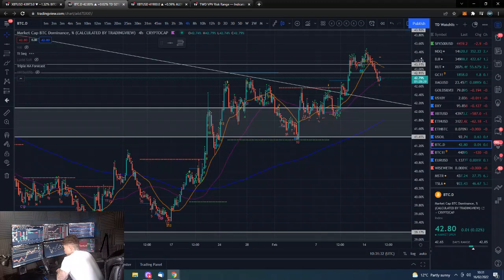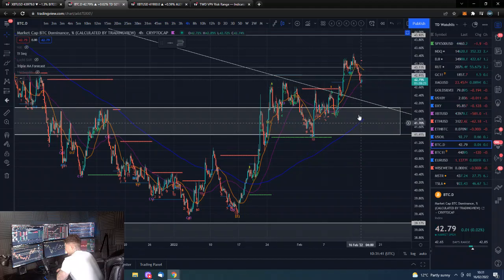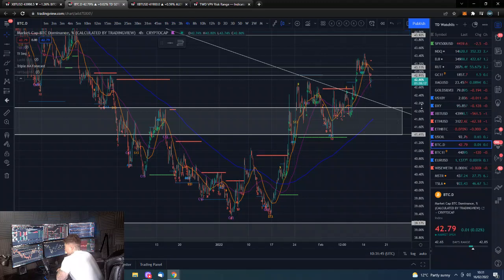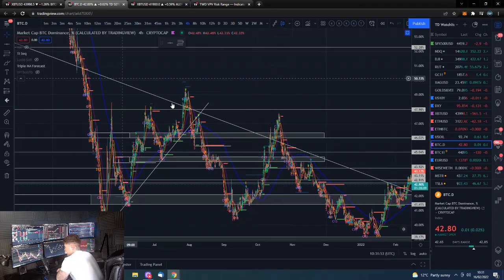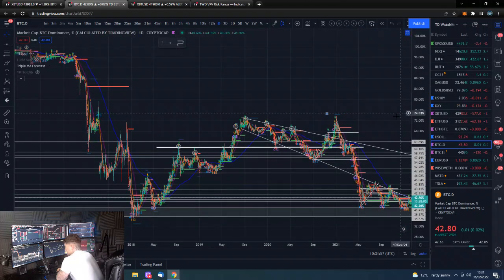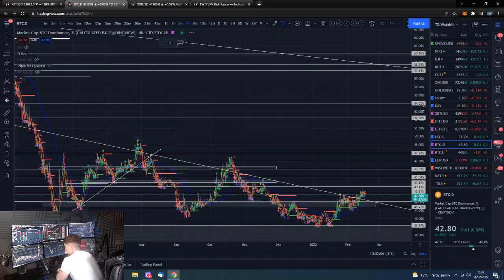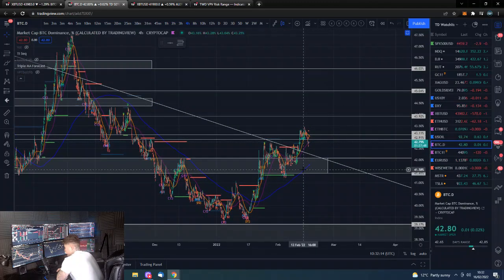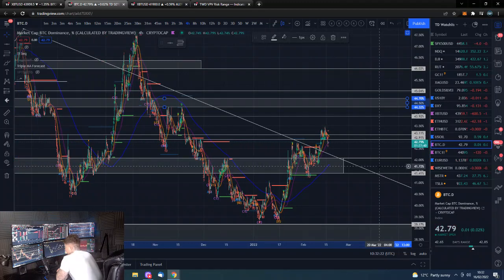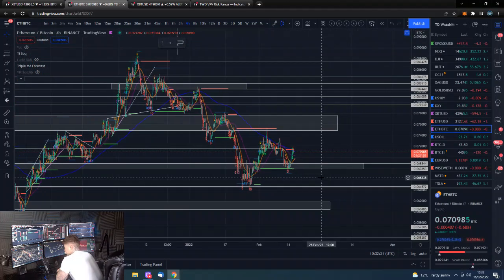Bitcoin dominance is still well above this support level and well above the trend line. It needs to be a bit of a fakeout if we are going to continue bullish with the altcoins versus Bitcoin. It's a pretty substantial retracement. If we zoom out, this larger trendline goes all the way back to 2019, so being above it is not irrelevant. We're above the old resistance/new support level - we need to break back below there - and the next important level is up above that.